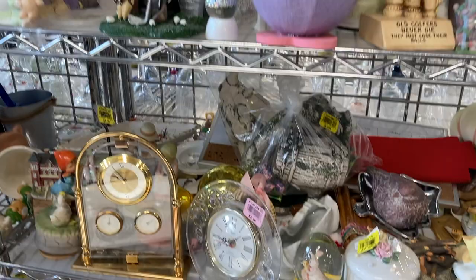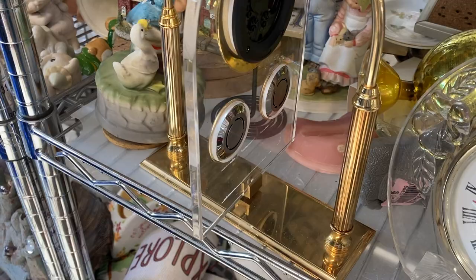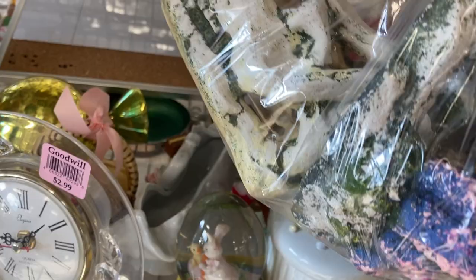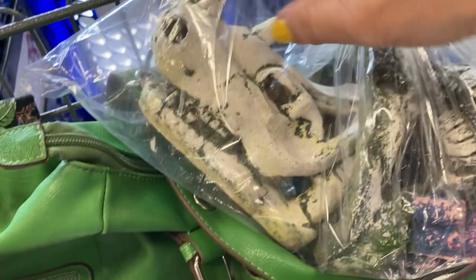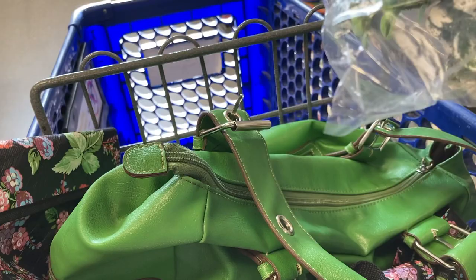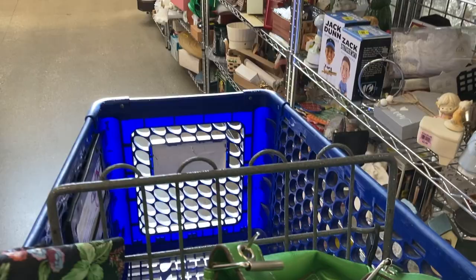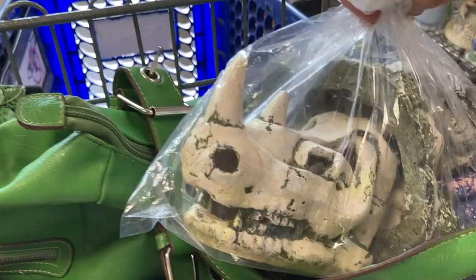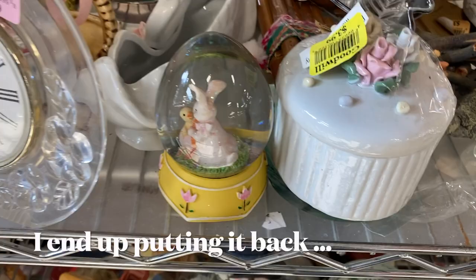Today I start in the tchotchke aisle, which is not where I usually start at this Goodwill — I usually start over by the purses and bags. I notice a fine-looking clock and next to it a glass clock. Some of those pieces are collectible and bring good money, but I don't know anything about clocks. Instead I grab this baggie with what I'm guessing is a dinosaur skull — it looks like one of those sets you put in a garden near your flowers. It's quite lightweight but weird enough that I'm really interested, so it goes in my cart.